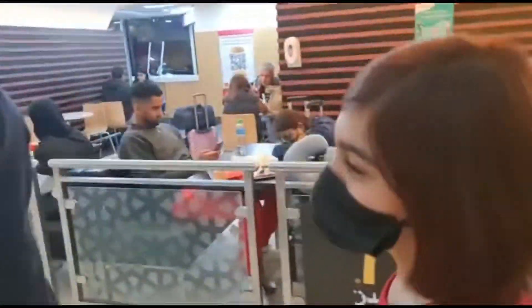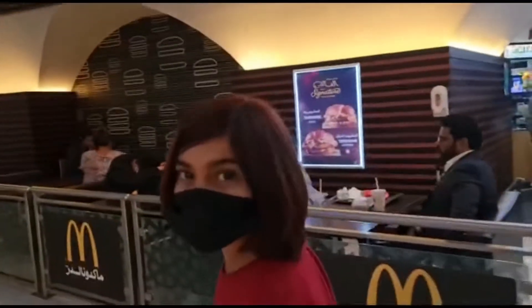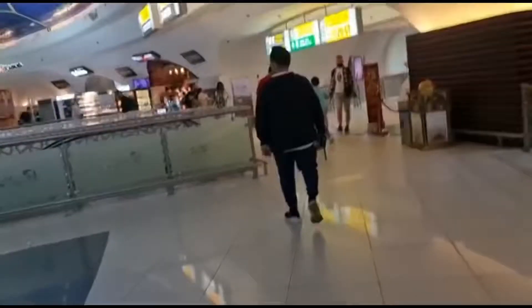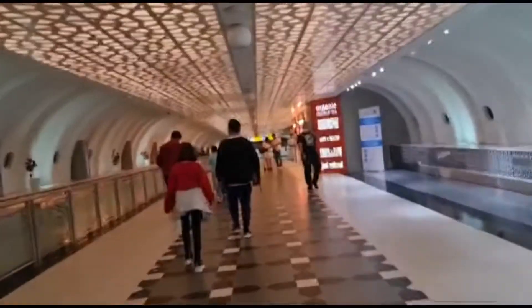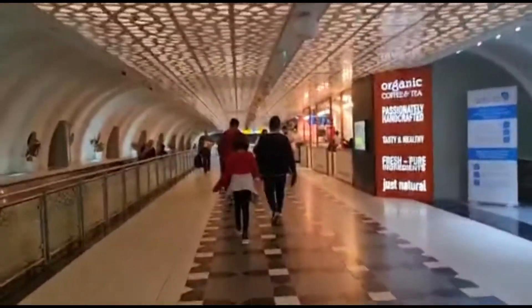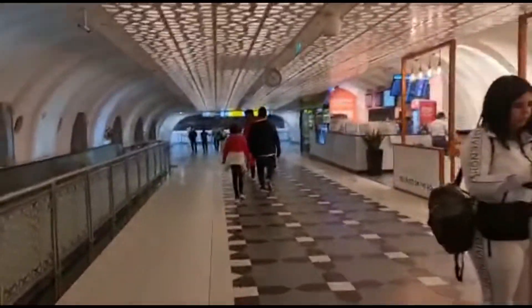Now we are going to the lounge. The children's favourite McDonald's is here — they didn't know it was here! As soon as they entered they were like, 'Oh my god, McDonald's!' Now it's time for our flight. We thought to go to the lounge because there's a lot of time left.